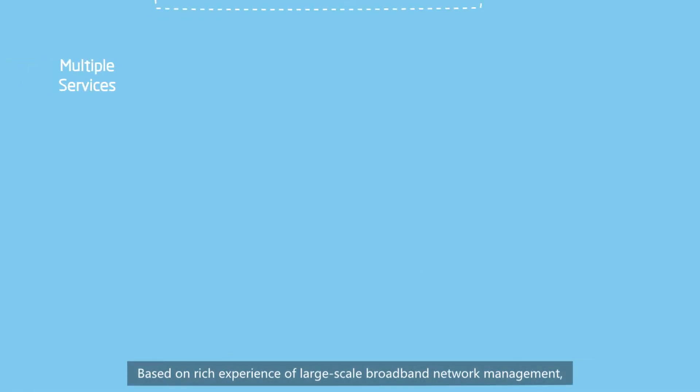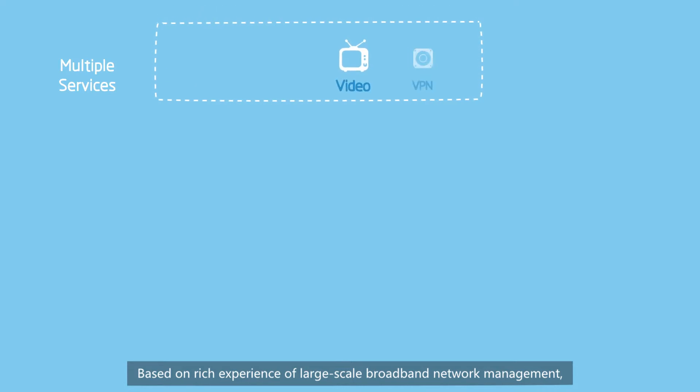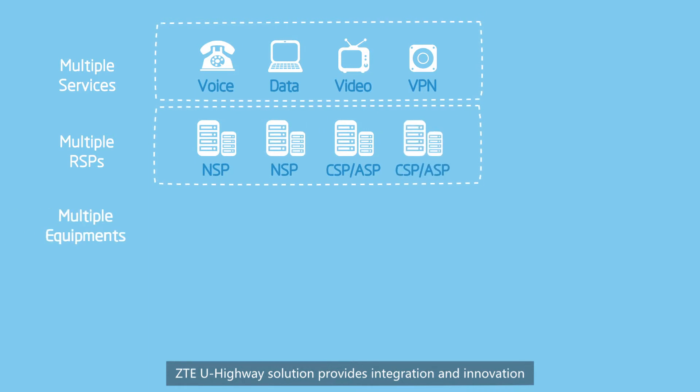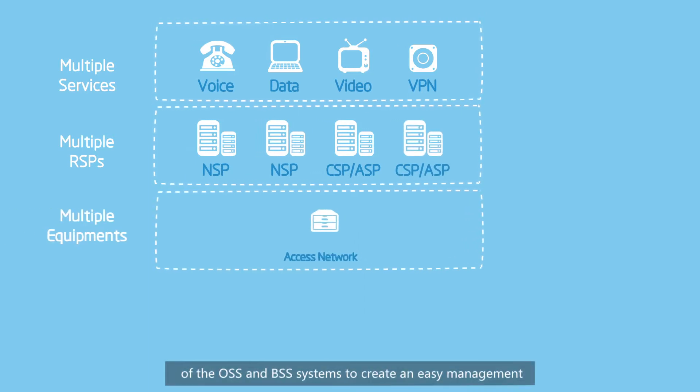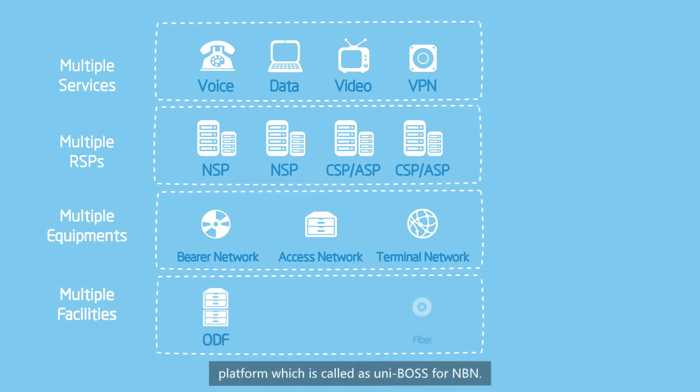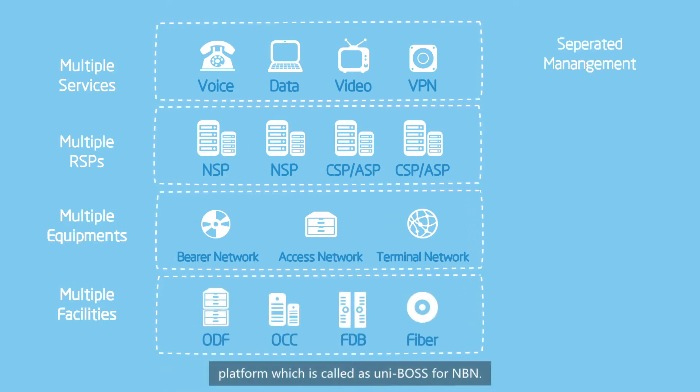Based on rich experience of large-scale broadband network management, ZTEU Highway NBN solution provides integration and innovation of the OSS and BSS systems to create an easy management platform, called Unibus for NBN.